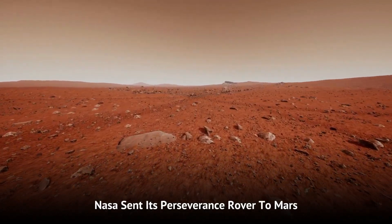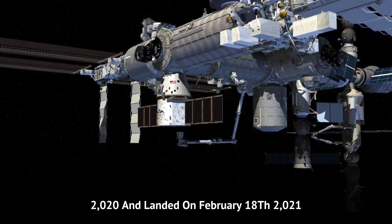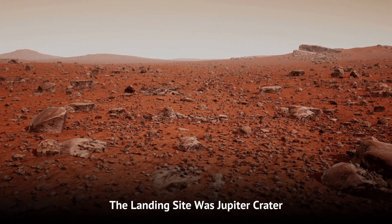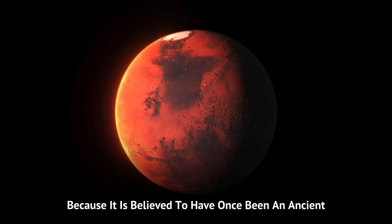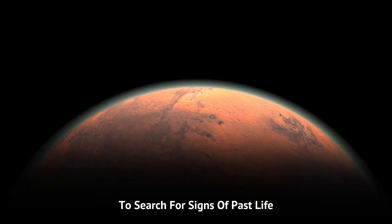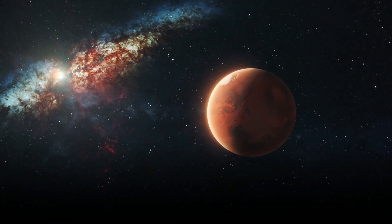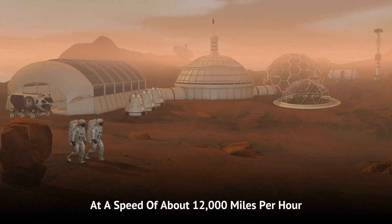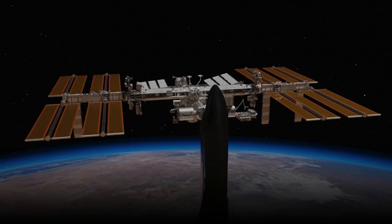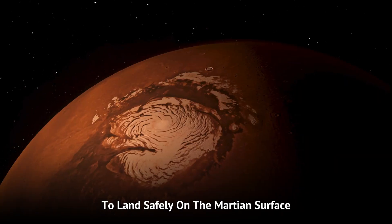After Curiosity, NASA sent its Perseverance rover to Mars. It was launched on July 30th, 2020, and landed on February 18th, 2021. The landing site was Jezero Crater, chosen because it is believed to have once been an ancient river delta and lake, making it an ideal location to search for signs of past life. The landing process was an edge-of-your-seat event. Perseverance entered Mars' atmosphere at a speed of about 12,000 miles per hour. Like Curiosity, it endured the seven minutes of terror as it slowed down, deployed a parachute, and executed a sky crane maneuver to land safely on the Martian surface.